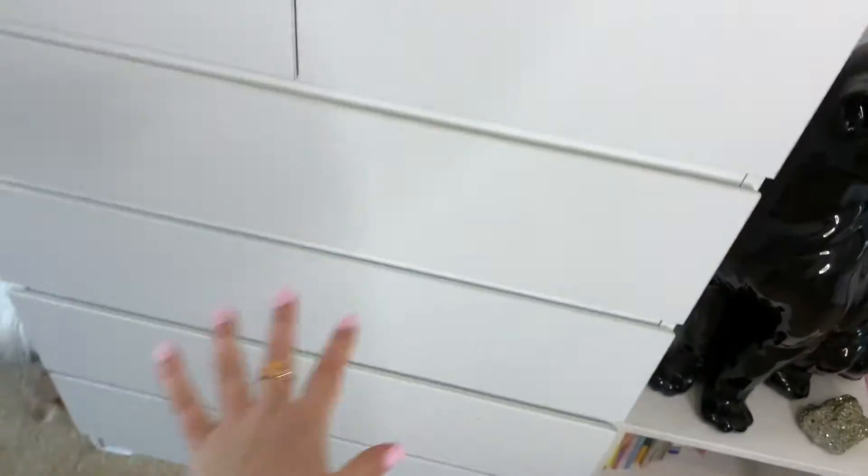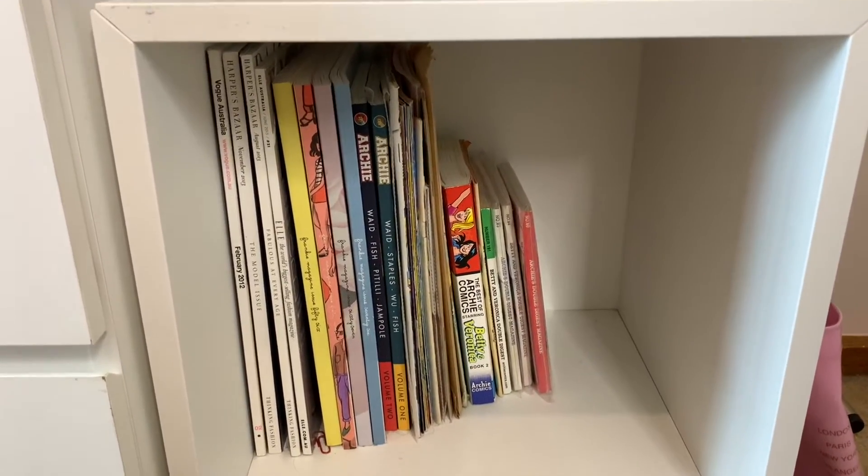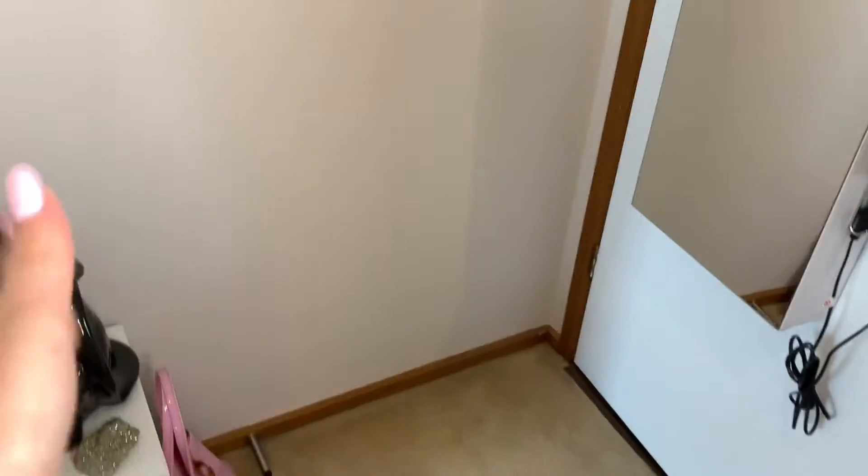These are my drawers, here are my comics and special magazines that I like to keep. Over on this blank wall is usually where I might do my reels if I have a makeup look reel, or if I need to take a photo with just a plain background — this is my little spot for that.